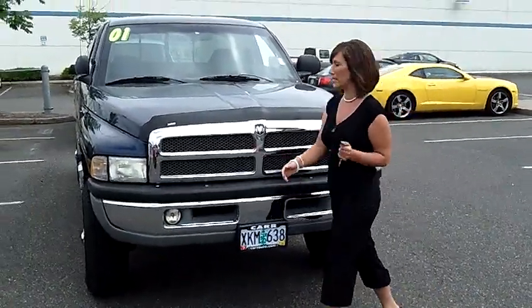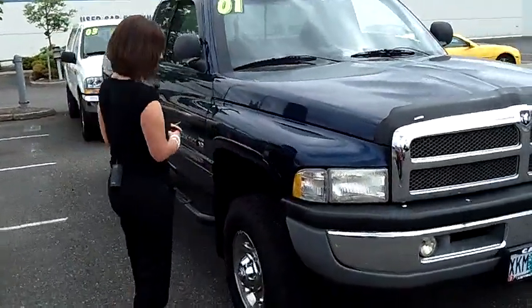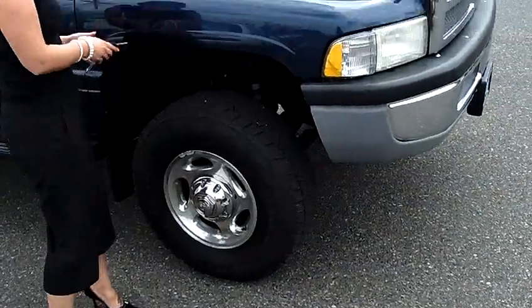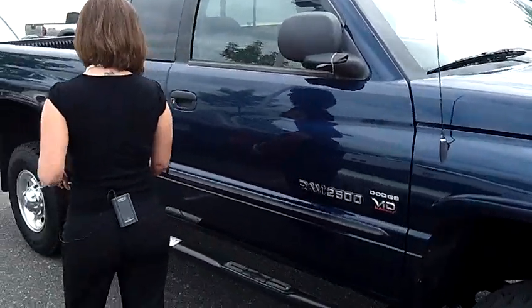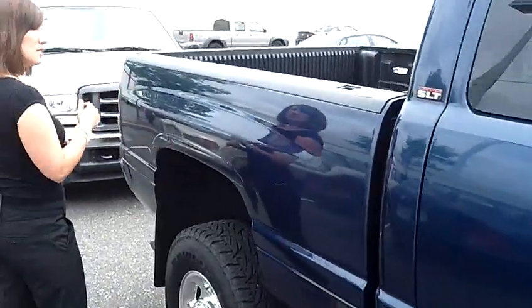It is sapphire blue. It is absolutely gorgeous in person. Now there is plenty of tread left on these big tires. Great wheels. Running boards. This truck has been really well taken care of. Tinted windows.